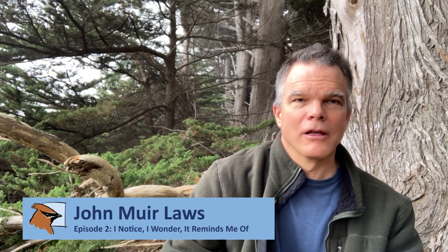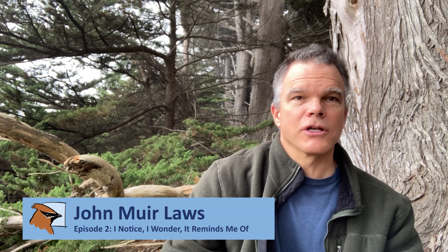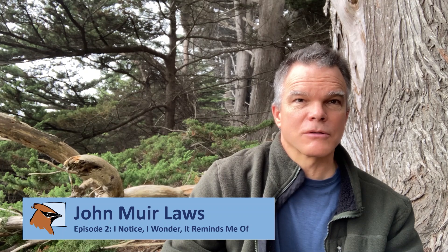Hi, I'm John Muir Laws. I'm a scientist and an explorer and your host for the Nature Journal Connection. Today I want to share with you a technique that I use just about every time I go exploring, that helps me be a better observer and more curious. It's a way of thinking about whatever I see, and it starts by focusing my observation.